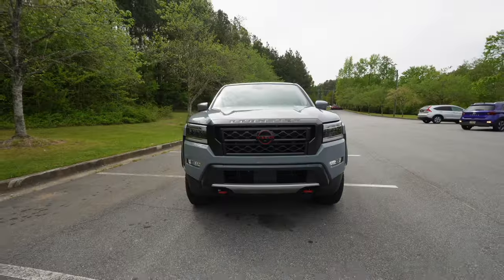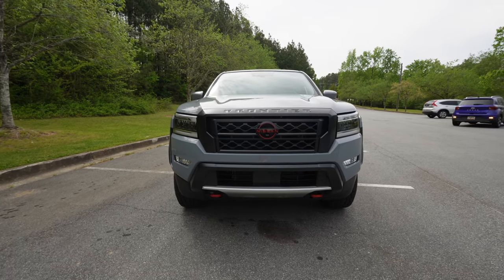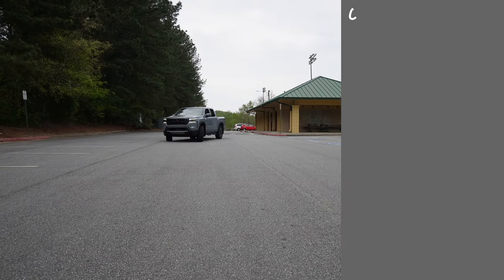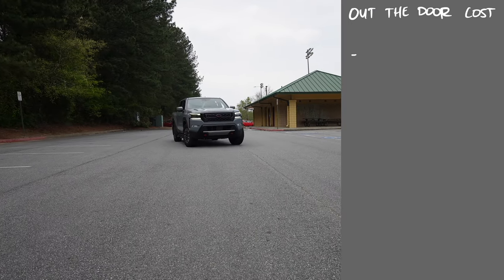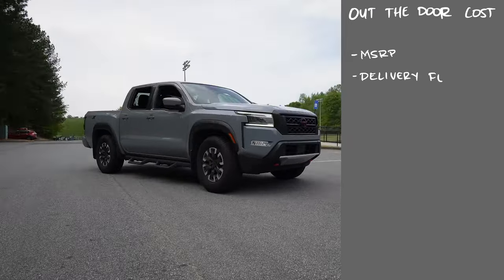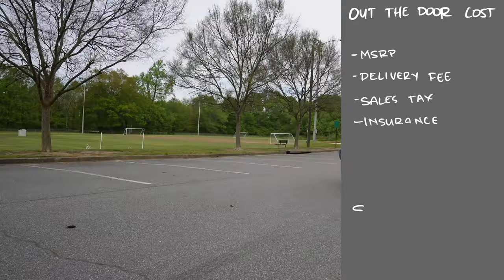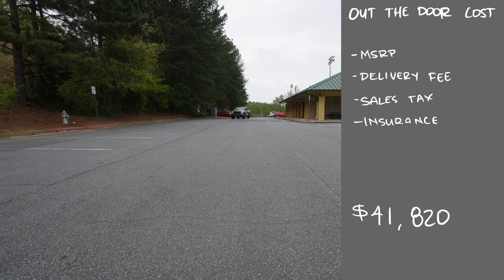If you just wanted to drive the 2024 Nissan Frontier Pro X off the lot after MSRP, delivery fee, sales tax, and insurance, that total would come to $41,820.